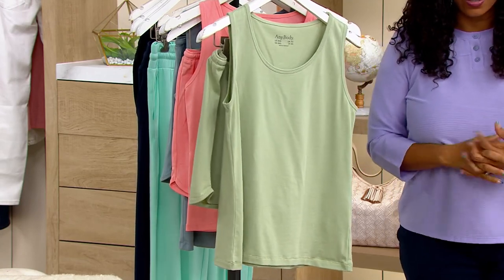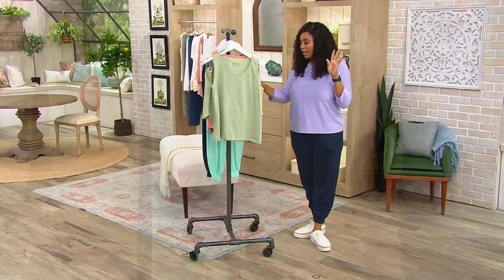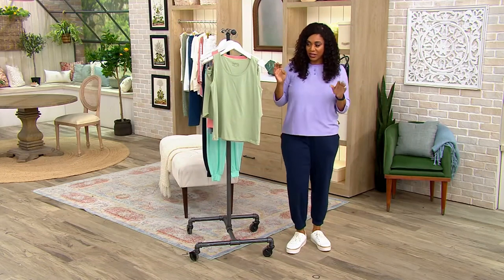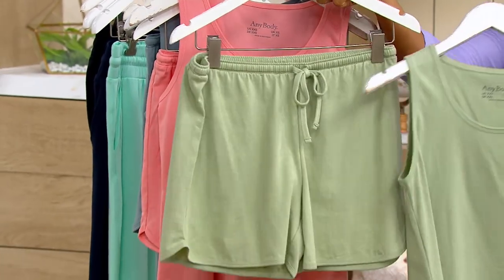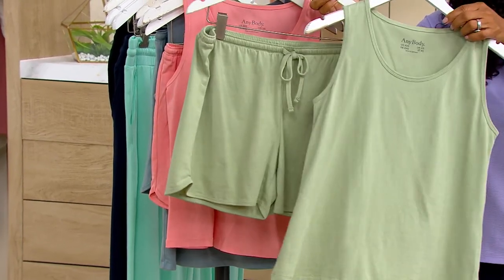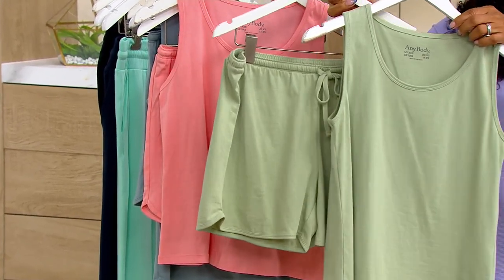We started off with eight colors — eight. We're down to our final four colors, and in these four colors we're still very, very limited. Here it is in this gorgeous Dusty Sage. You're getting both the tank and the shorts. 650 left in the Dusty Sage.